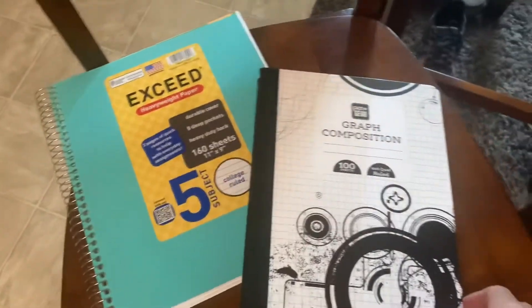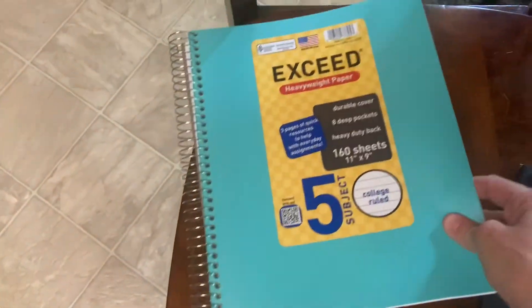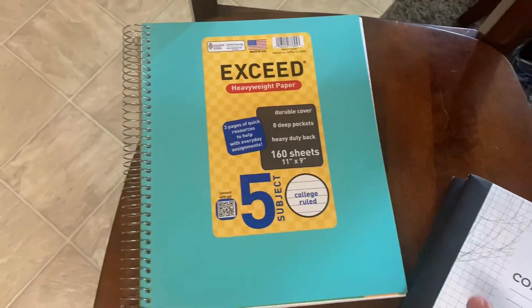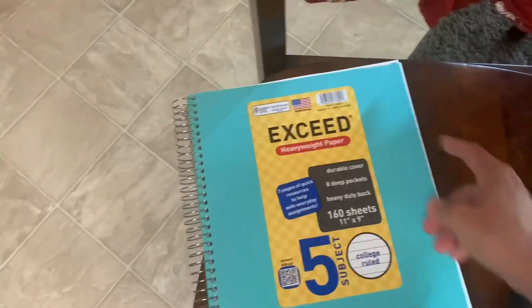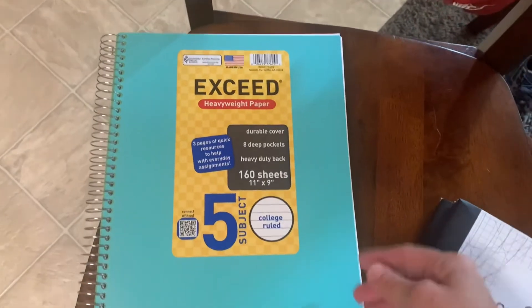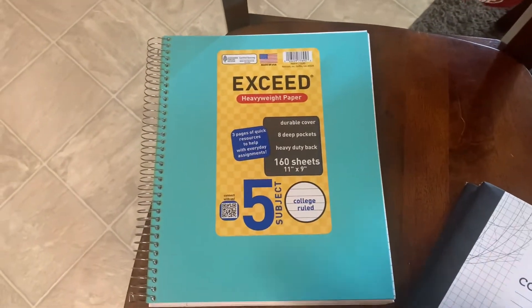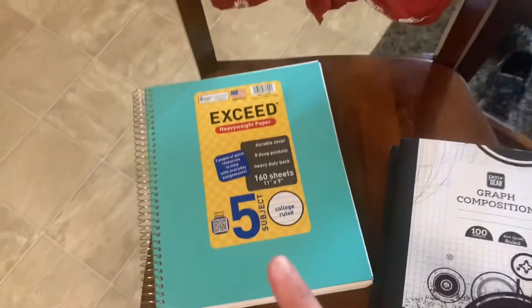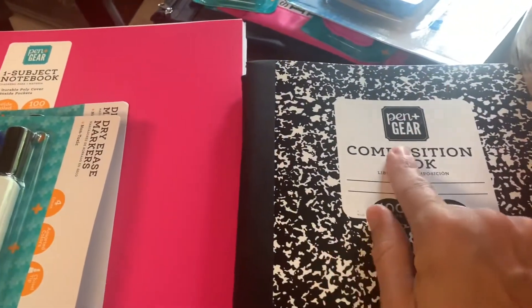For myself, for work, I always like to get the graph composition notebooks — you can only find them at the beginning of school, and I use them year-round, so I got three of those. I also got a five-subject college-ruled notebook from a brand called Exceed — it's off-brand but nothing wrong with it. I use one subject per school, tabbing each one, and the fifth subject is for notes from meetings.